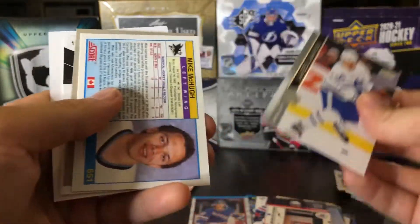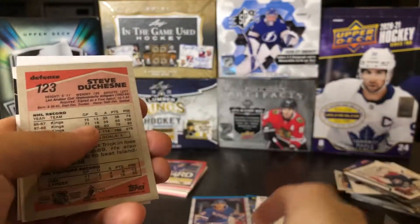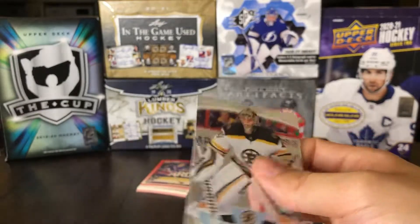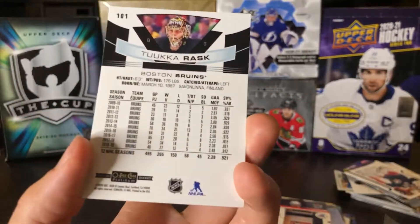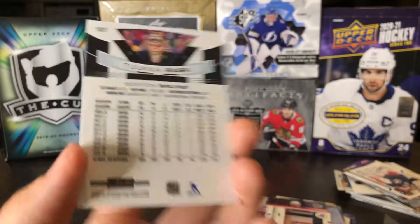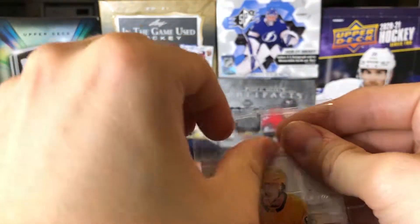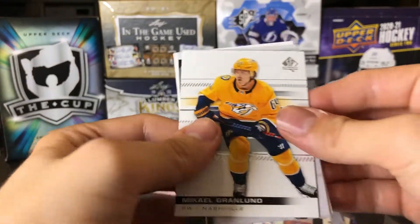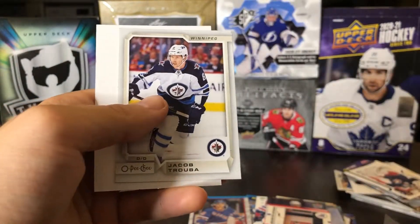One superstar card guaranteed — let's see what they define as superstar. We've got Kasperi Kapanen, kind of nice to have a newer card. Mike McHugh, Steve DeShane, and a Tuukka Rask OPC Platinum — that's pretty decent, just a base card, 1920 OPC Platinum. And finally the 2010 to current pack: we've got Mikael Granlund, Nick Foligno, and Jacob Trouba. Nothing crazy.